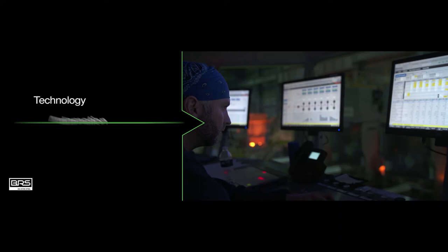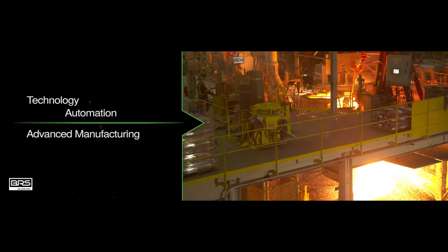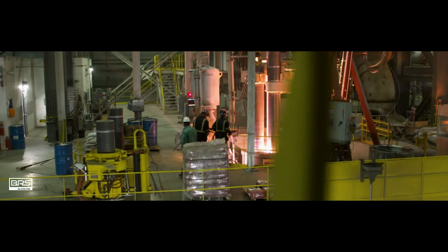Using the latest in technology, automation, and advanced manufacturing methods, Big River Steel produces the steels customers need now and years from now, so you can keep innovating and flexing that American manufacturing muscle.